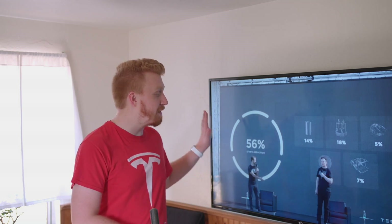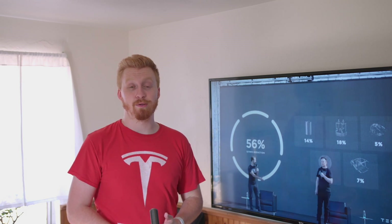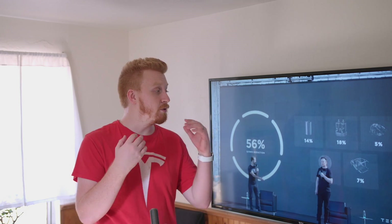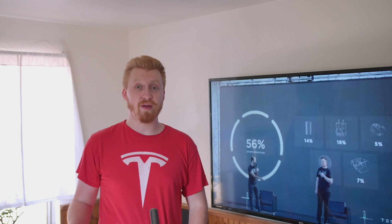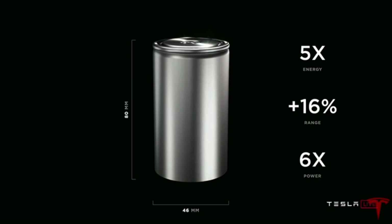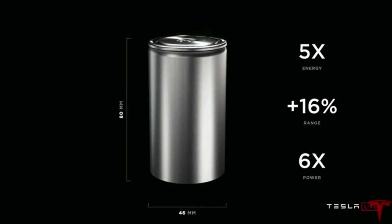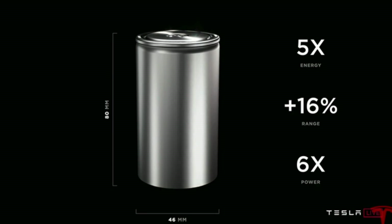If you want the nitty-gritty details, I'll do my best to summarize everything they talked about that allows them to reduce the dollar per kilowatt hour by 56% — a little bit over half — thanks to five different changes within manufacturing. First, the goal they wanted to achieve was reaching a terawatt hour of battery production, which is astronomically high, way more than they're producing right now. This is partially thanks to the 46-millimeter cylindrical cell — a soda can-looking battery cell that has five times more energy in it.